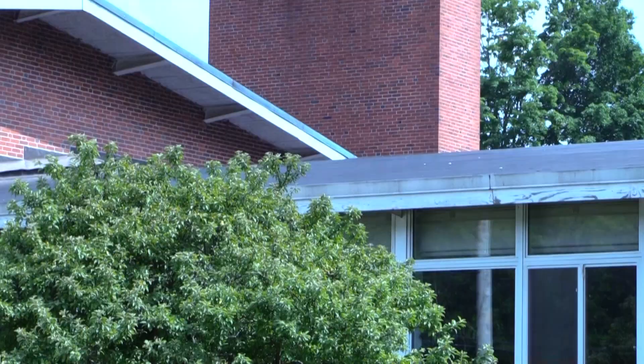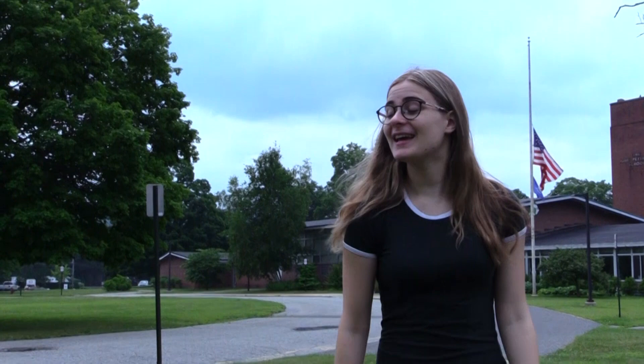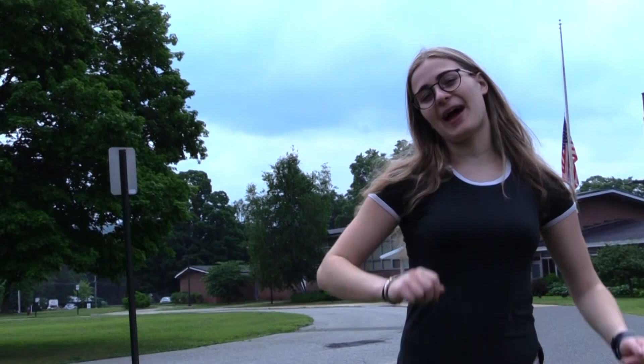Behind me is the John Pettibone Community Center, which is the home to Parks and Rec, Social Services, and of course, the Youth Agency. It also houses and stores things for places like CERT, the Grad Party, and the Health Department.